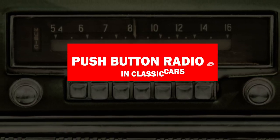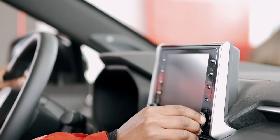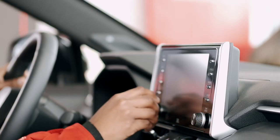Today, we are featuring push-button radios in classic cars. We know how much radio helped make long journeys easy through music, news, or other entertainment shows.